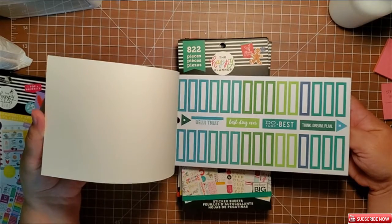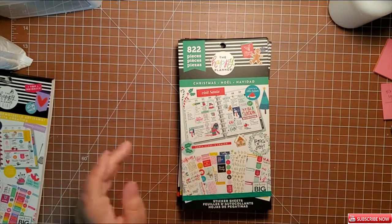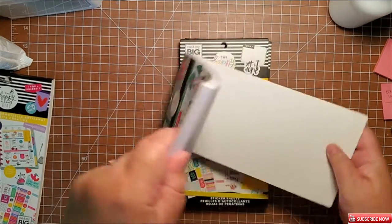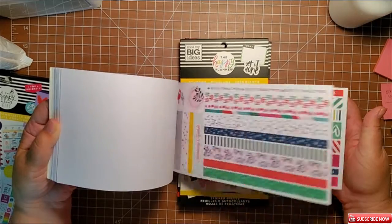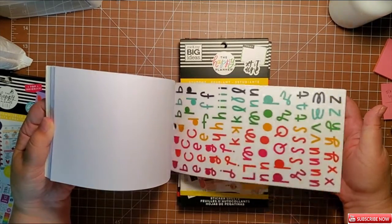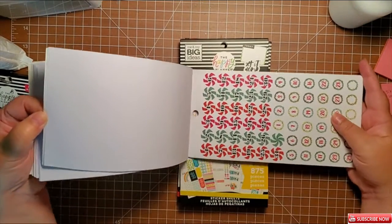There are lots of different colors to go with a lot of different color schemes. Here's another Christmas one, and this one was different than the other so I had to get both of course — you can never have too much Christmas.